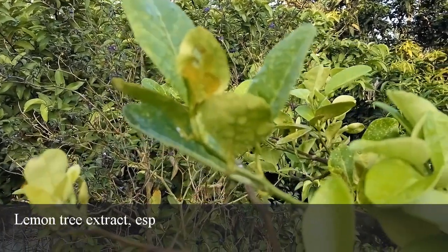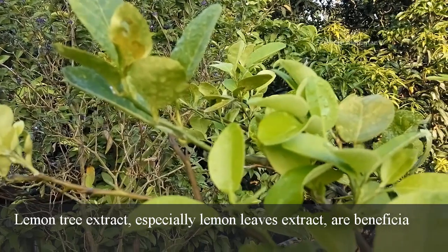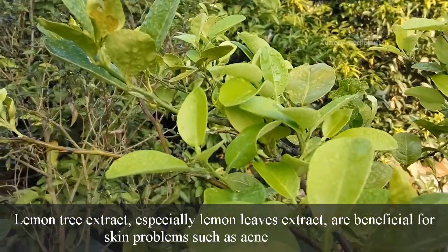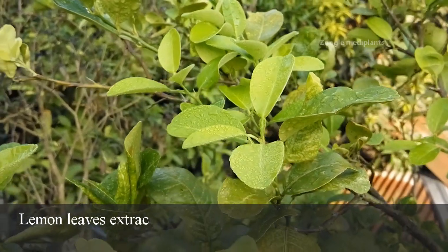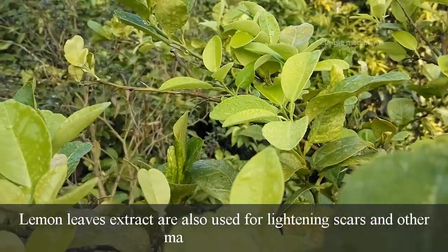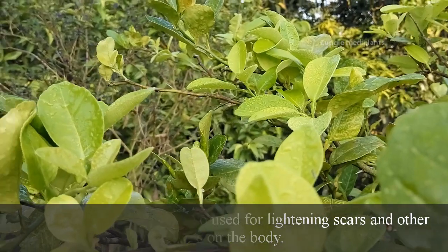Lemon tree extract, especially lemon leaves extract, is beneficial for skin problems such as acne and pimples. Lemon leaves extract is also used for lightening scars and other marks on the body.